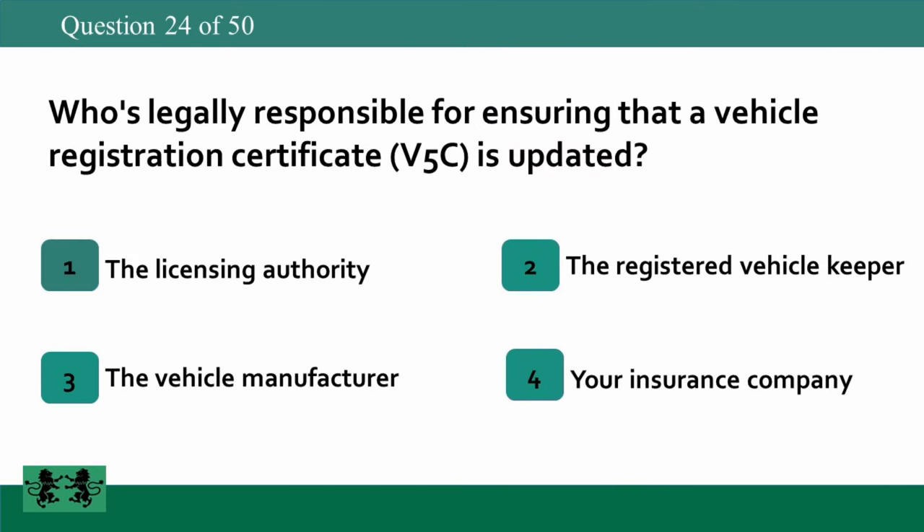Who's legally responsible for ensuring that a vehicle registration certificate (V5C) is updated? 1: the licensing authority, 2: the registered vehicle keeper, 3: the vehicle manufacturer, 4: your insurance company. The answer is 2: the registered vehicle keeper.